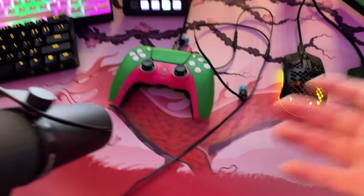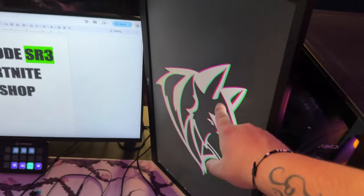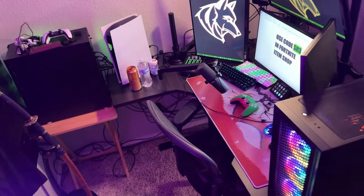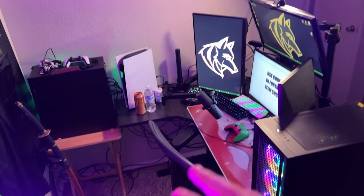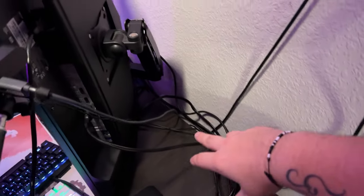Of course my beautiful controller — my boy Brando got me that for Christmas, the colors match my logo and everything. This is the new setup and I think it looks really nice. Don't have as much room as I did before, a couple cables still all over the place, but it looks a lot better — a lot cleaner, a lot more simple, and I feel like I have a lot more room to work with.